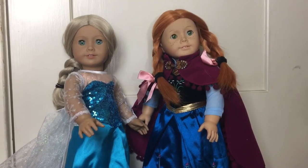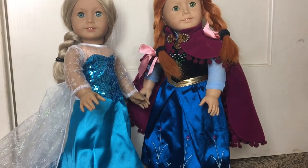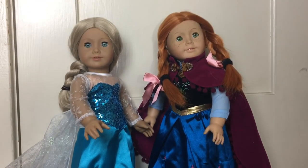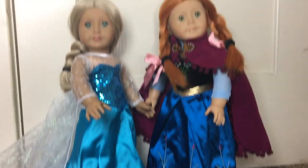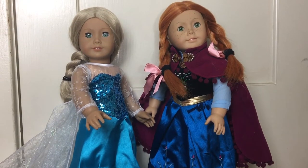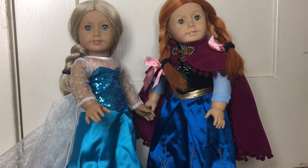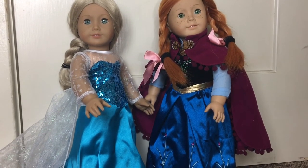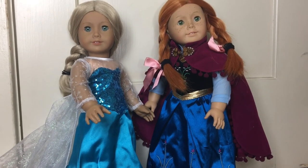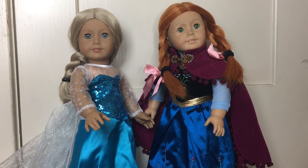We would definitely recommend purchasing this set if you are looking for an Anna and Elsa costume for your doll. The quality is very nice and the details are just very impressive. I am very happy that these are now in Rose's collection — we have been looking for an Anna and Elsa costume for a very long time. Thank you guys so much for watching and we will see you in the next video, bye!